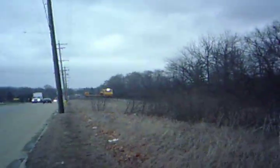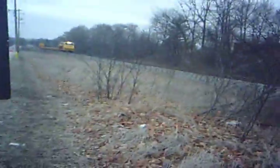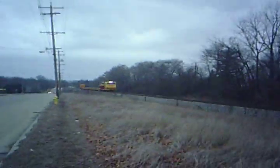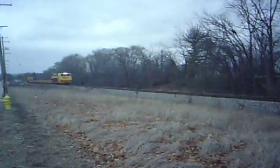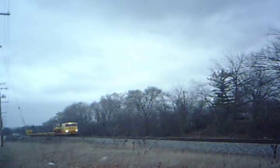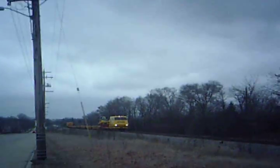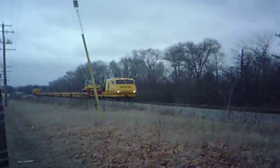I saw this train a couple days ago. This is a really interesting train. I like this thing.